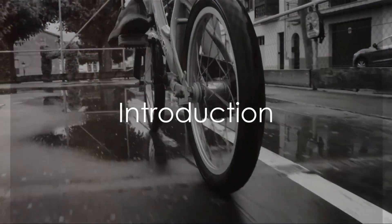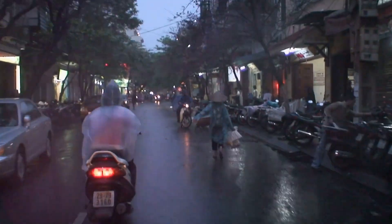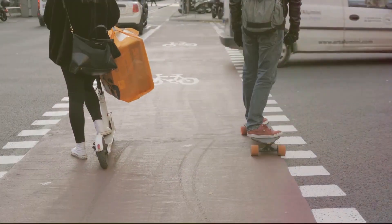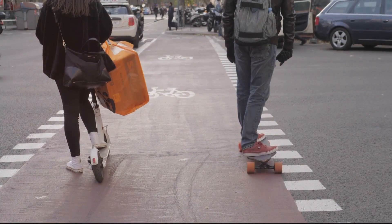Ever wondered if electric scooters are waterproof? Or if you can zip through a rain shower without damaging your trusty two-wheeled companion? Grab a helmet and buckle up, because we're about to dive into the fascinating world of electric scooters and their relationship with water.